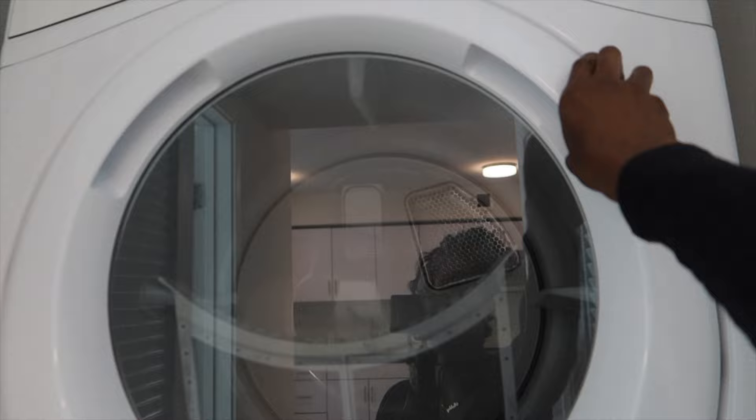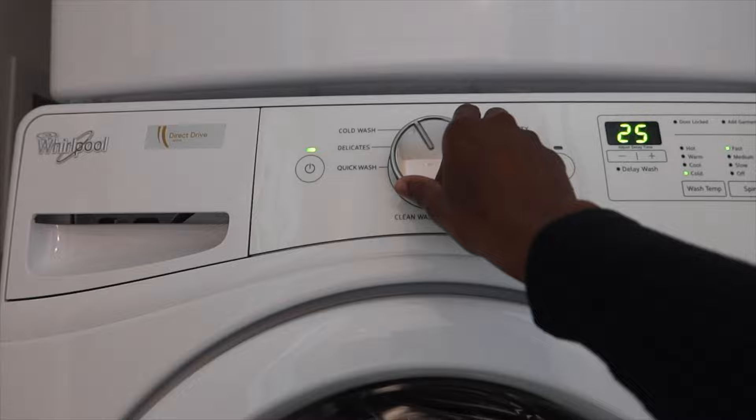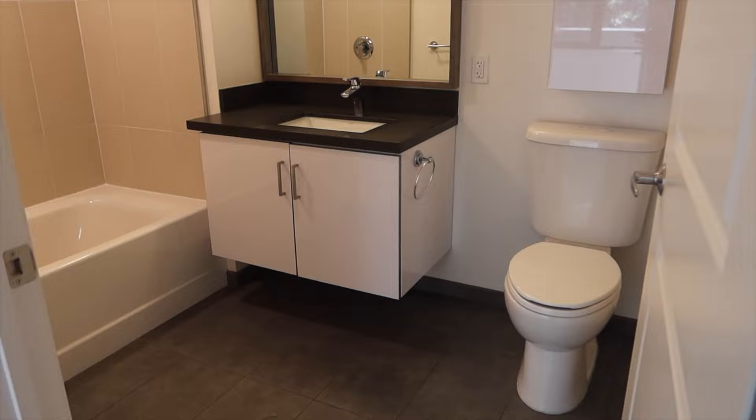This is our hallway. We are already greeted with our washer and dryer. You guys know how I feel about modern washer and dryers — I love them. Pretty deep. I am a sucker for the beautiful doors that hide our washer and dryer.